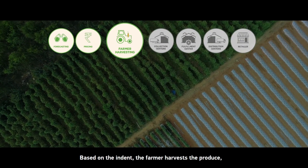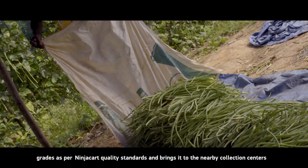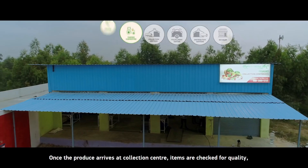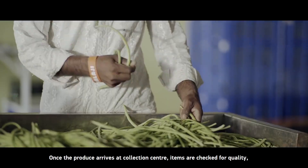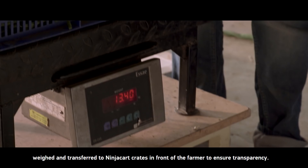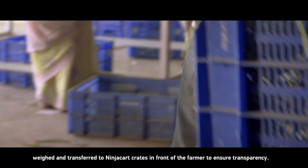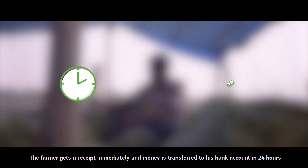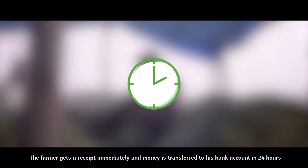Based on the indent, the farmer harvests the produce, grades it as per Ninjakat quality standards, and brings it to the nearby collection centres. Once the produce arrives, items are checked for quality, weighed, and transferred to Ninjakat crates in front of the farmer to ensure transparency. The farmer gets a receipt immediately and the money is transferred to his bank account within 24 hours.